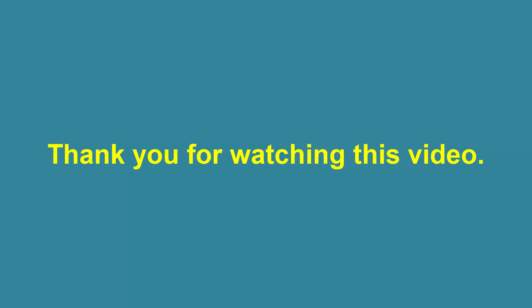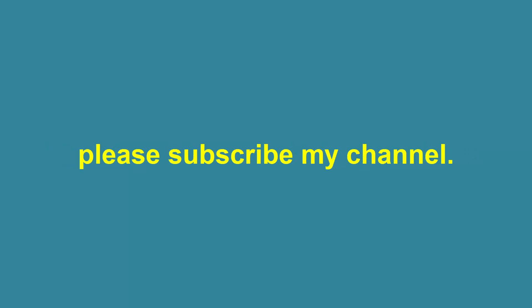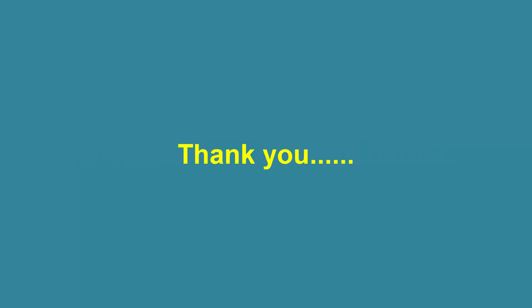Thank you for watching this video. For more videos, please subscribe to my channel. Thank you.